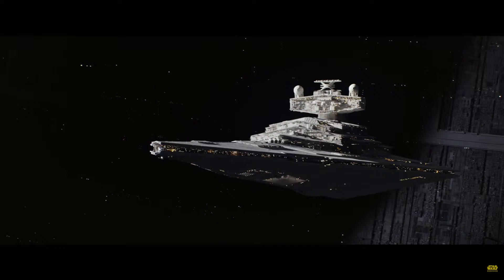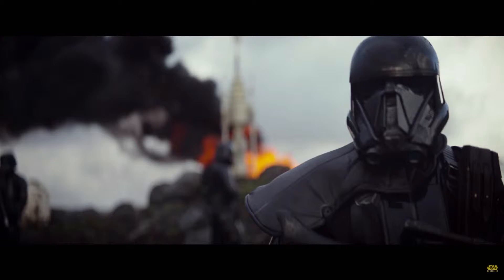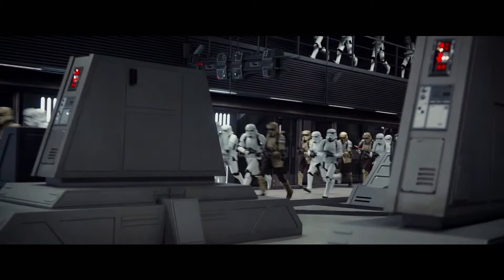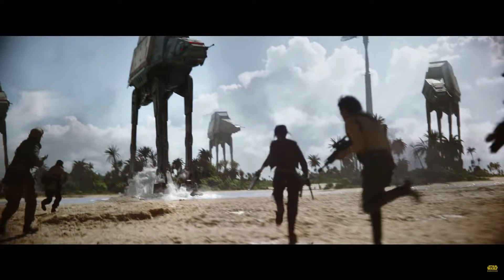We also get an up-close look at the original versions of the Star Destroyers, the ones you got to see in the trilogy. That brought back good memories from when I was a kid watching the original trilogy on VHS. As the trailer continues on, you really get the sense that this movie is going to put the war in Star Wars, looking at all the Imperial tech that we haven't seen before mixed in with the classics that we have, such as the AT-AT walkers at the end of the trailer.